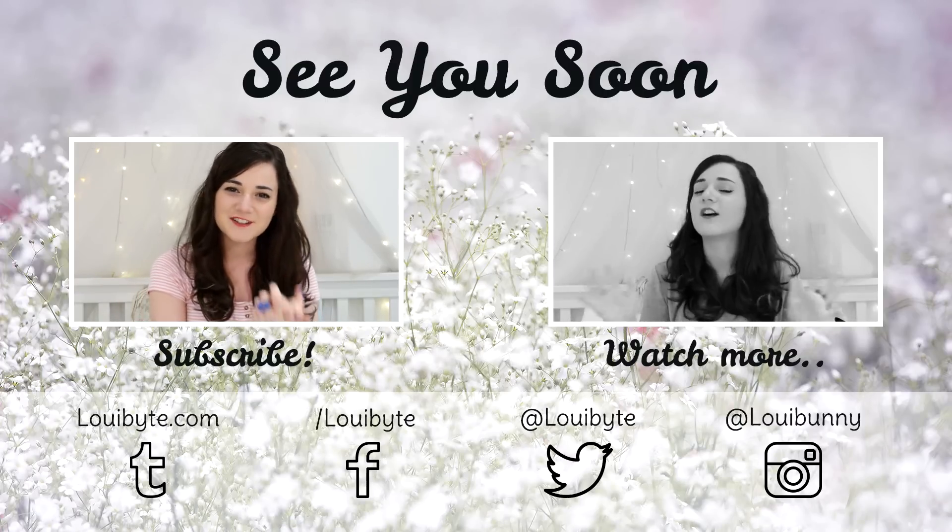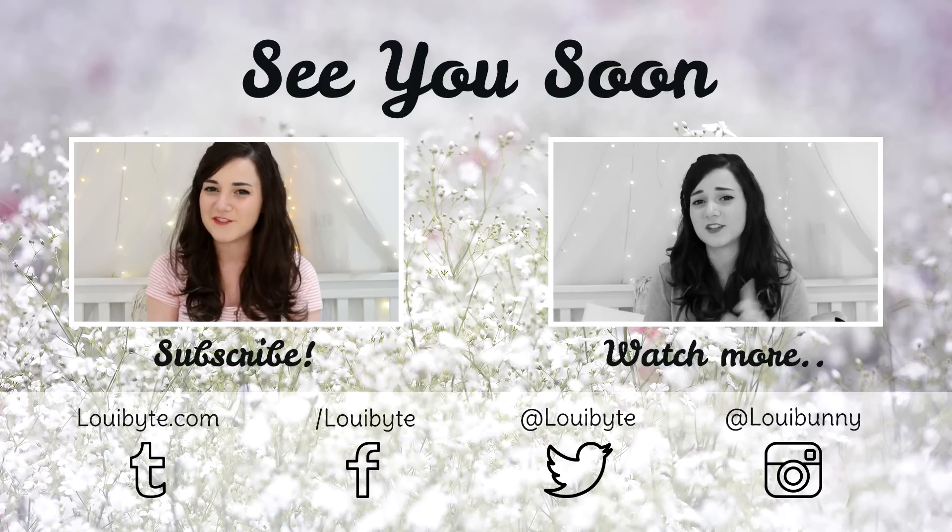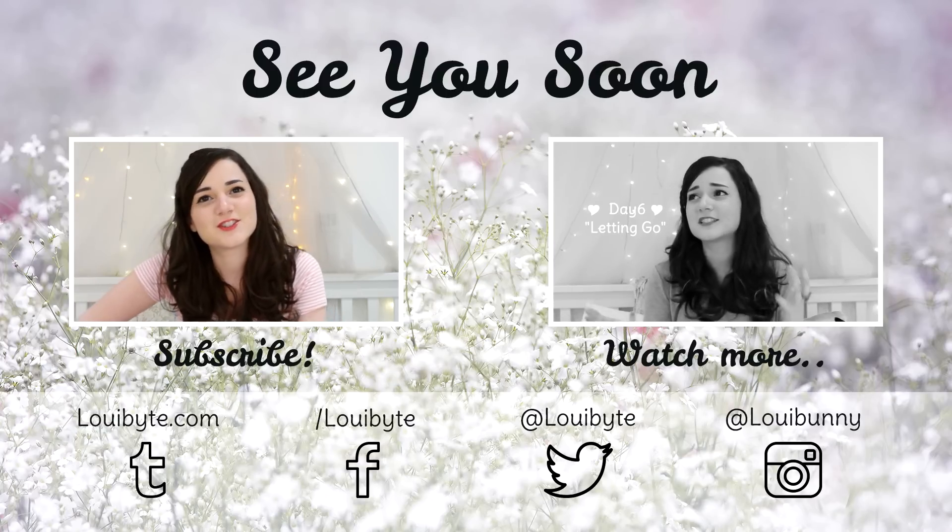I hope you guys enjoyed this video. If you did, don't forget to give it a thumbs up. And hopefully I will see you all very soon. I got too excited!